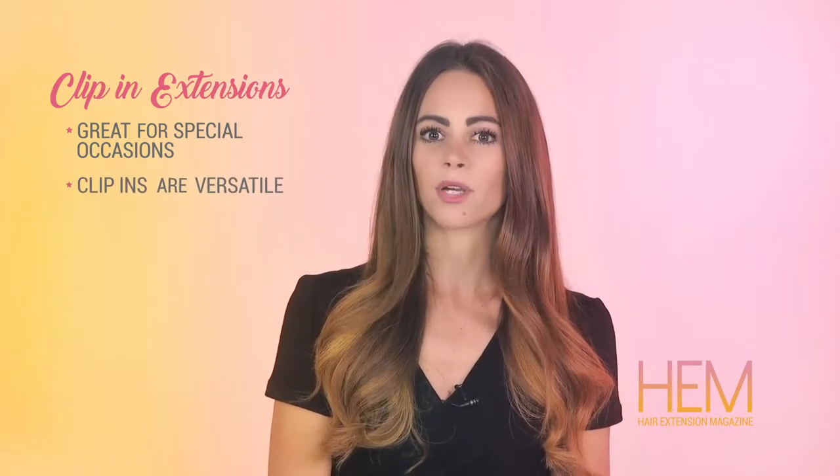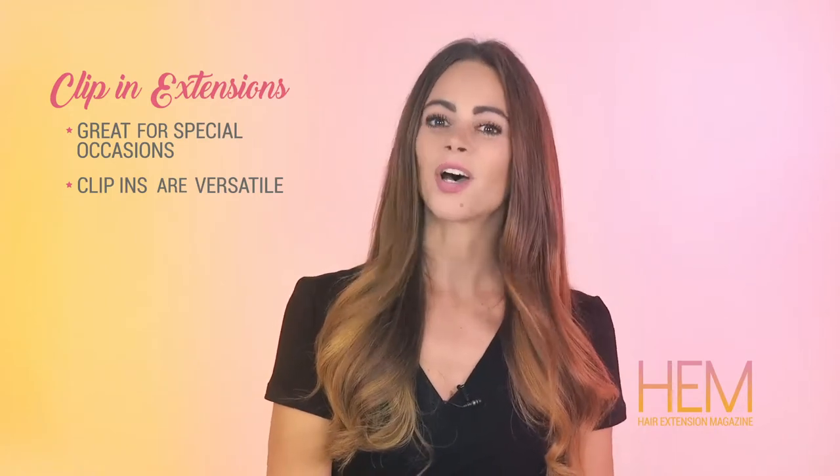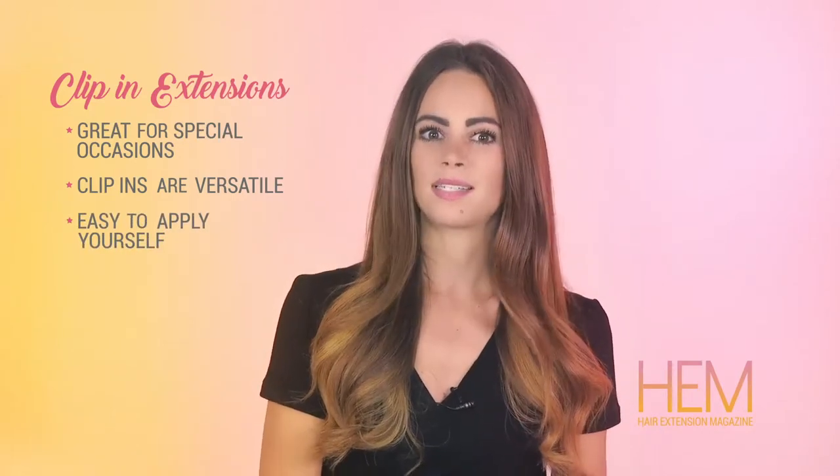Because clip-in extensions are temporary, you have the ability to change your hair color or style as often as you would like. Clip-in hair extensions are a great do-it-yourself option — putting them in is easy, and you can do so without a visit to your salon.